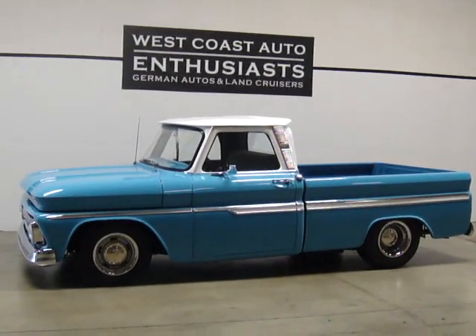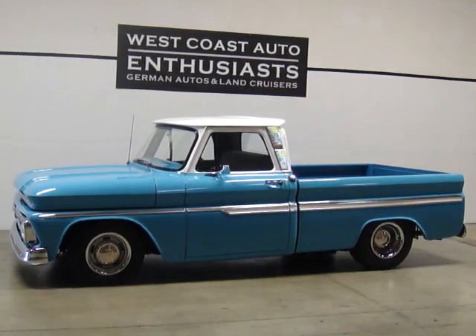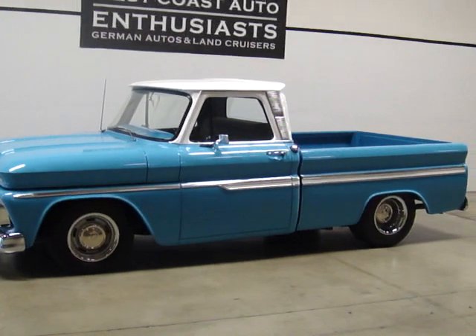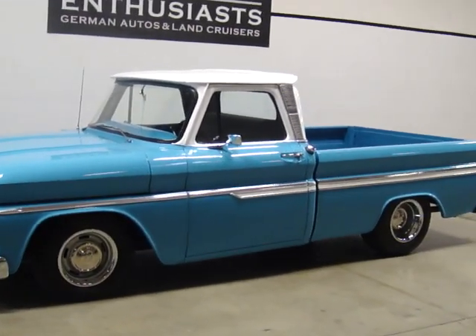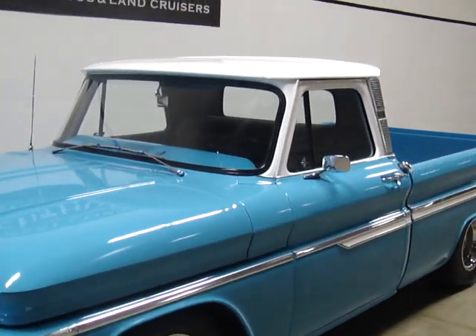Thank you for visiting West Coast Auto Enthusiast. Today we're featuring a 1964 Chevy C10 pickup. This is a short bed and a complete restoration. This thing has been turned inside out and has been very, very well done. It's an absolutely gorgeous truck.